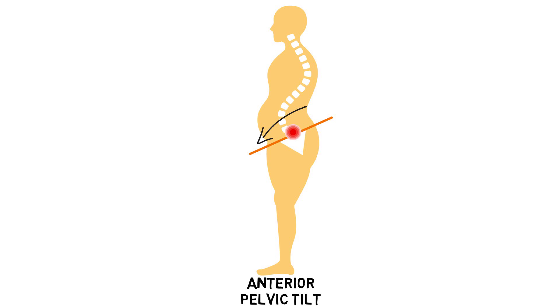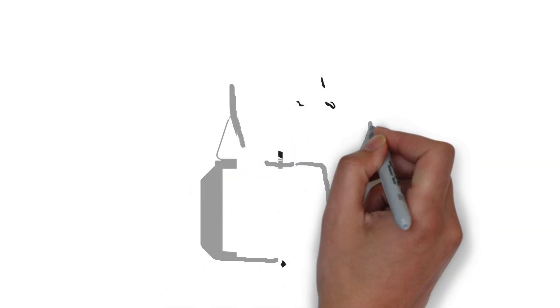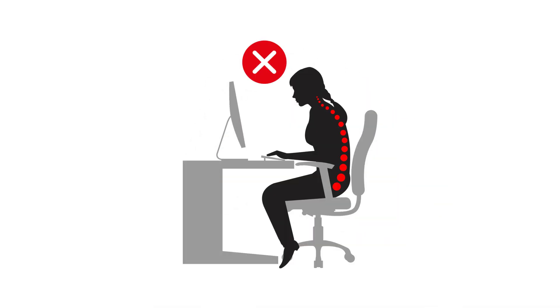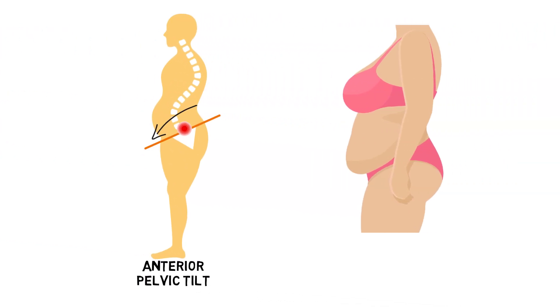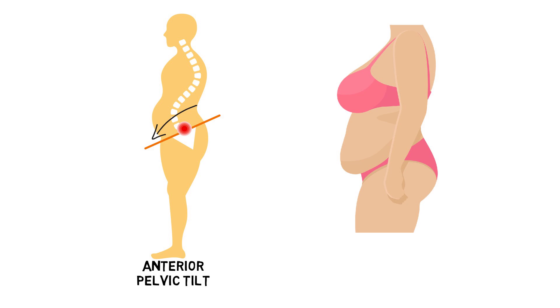Of course, the main cause of anterior pelvic tilt is muscular imbalances arising from poor daily postures at work and home. Generally, the hip flexors and lower back muscles get shortened, and the abdominals, gluteal, and hamstring muscles weaken. At the same time, weight gain can also contribute to anterior pelvic tilt since fat builds up disproportionately on the front side of the torso versus the backside, leading the pelvis to respond accordingly.